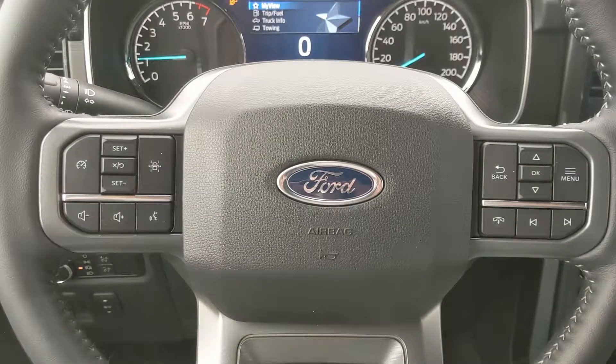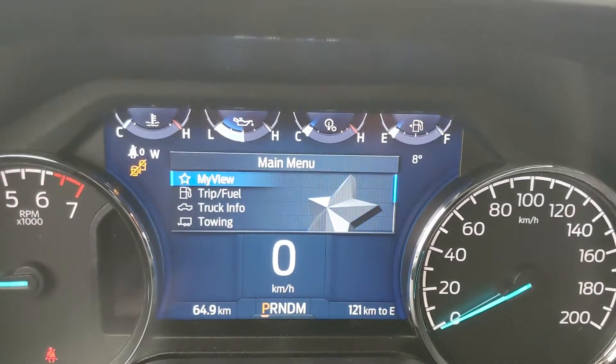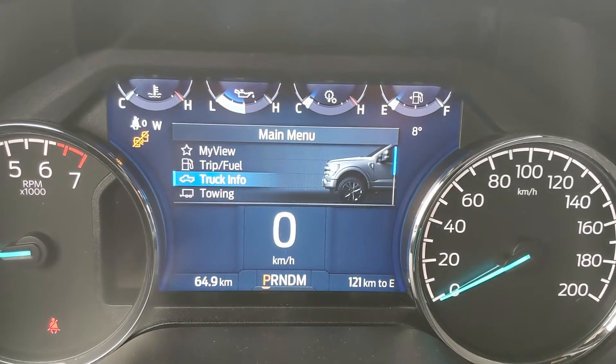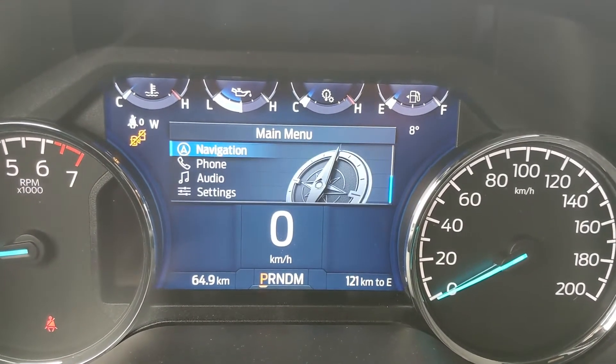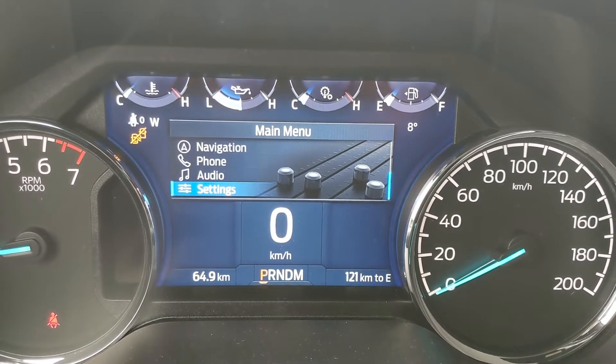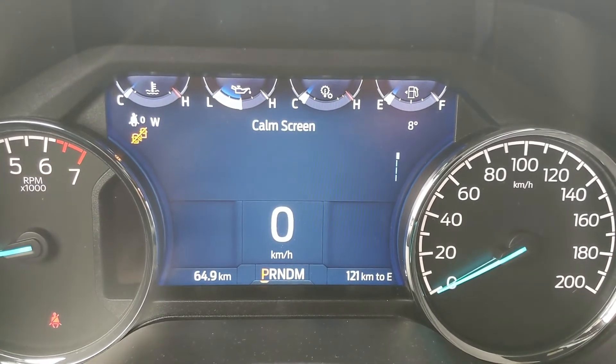Sitting in the truck with it running, and looking at the steering wheel on the right-hand side, you have your controls for your center info screen, where you can cycle through your trip and fuel information, truck info, towing information, navigation controls, phone controls, audio controls, and settings for your screen, and some other features around your vehicle, as well as My View, which is a sort of favorite screen for any of those subcategories for ease of access.